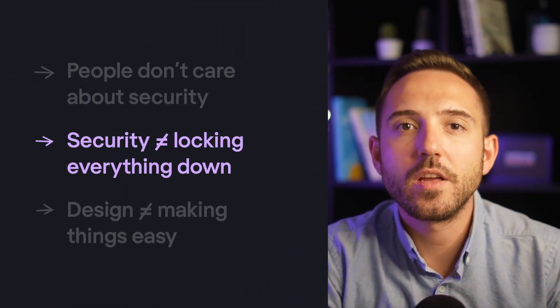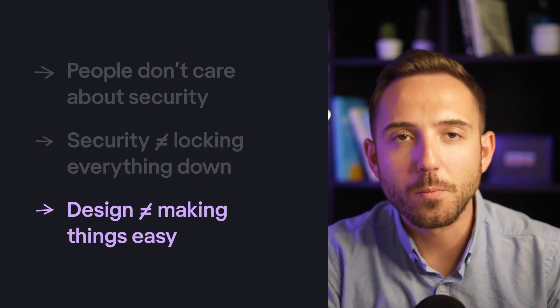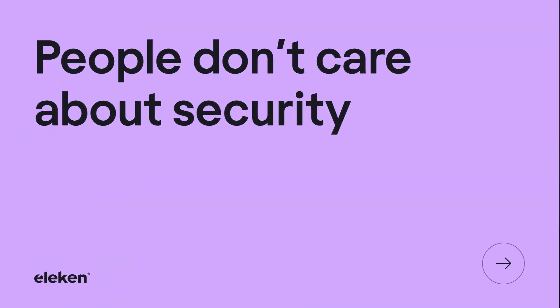People don't care about security. Security is not equal to locking everything down. Design is not equal to making things easy. Let's start from the top: people don't care about security.